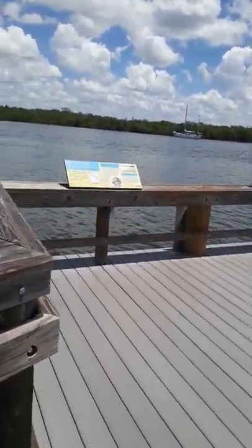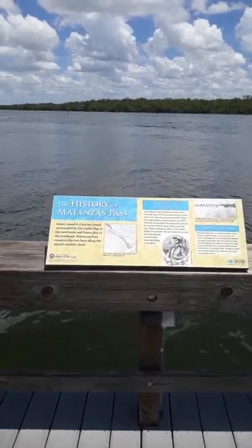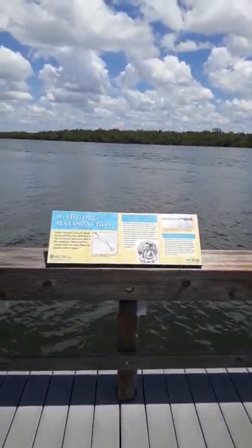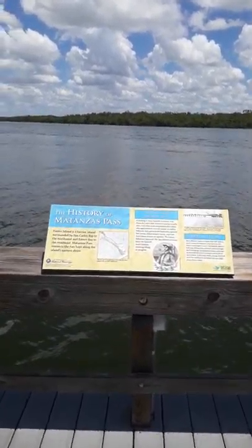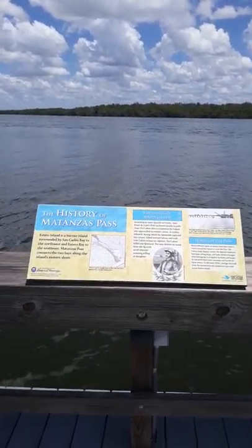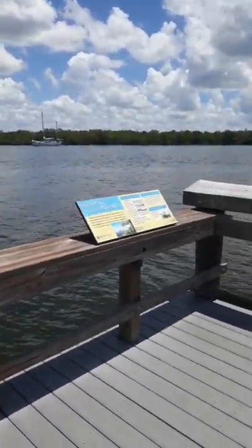The Calusa — I can't remember too many tribe names. Tequesta. I've been to the Miami Circle as well — that's pretty awesome. But this is a monument of the Spanish contact. I think the Spanish and Europeans made contact with the Calusa at this site as well, at the Mound House.